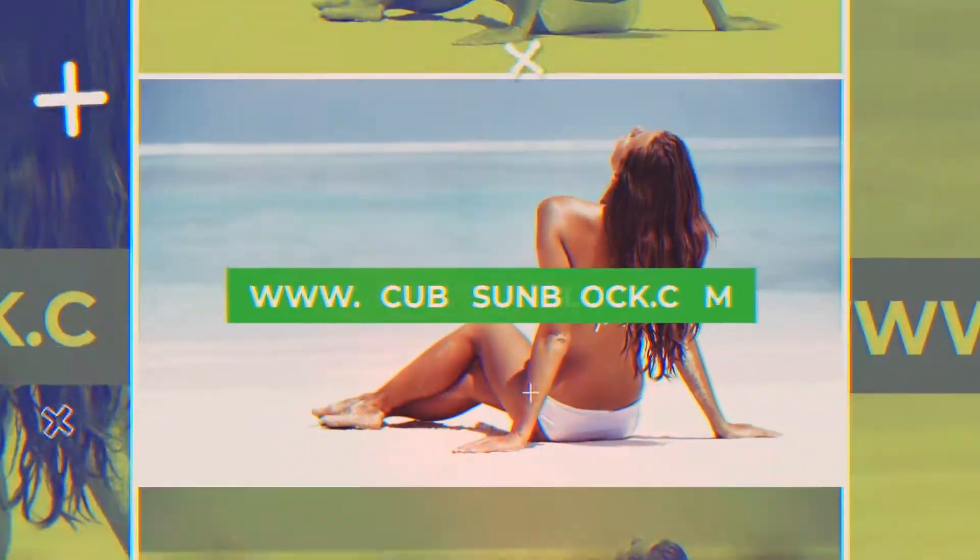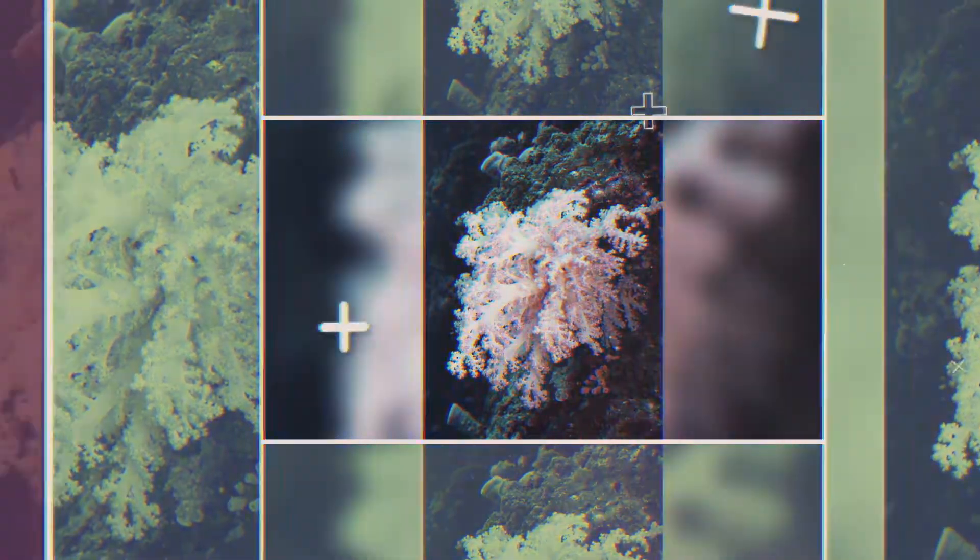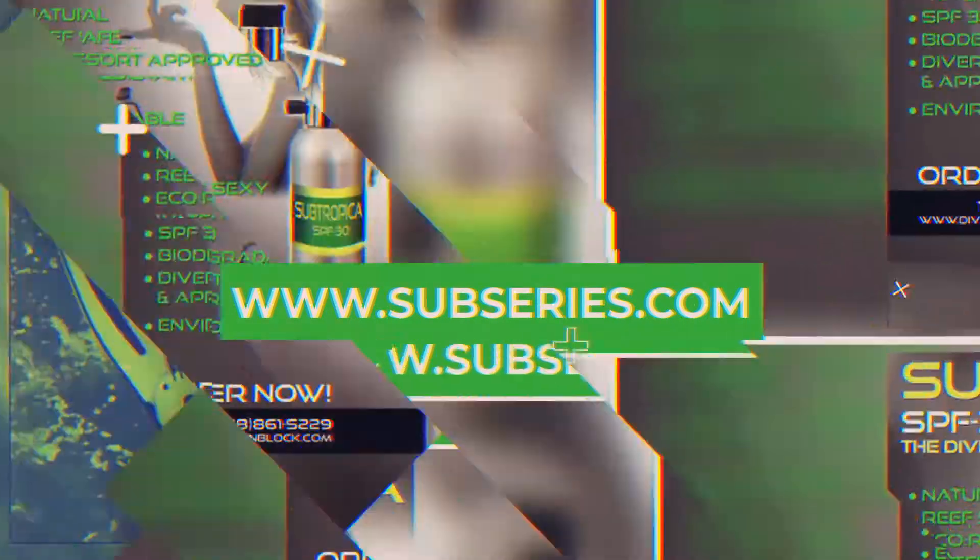a reef-safe, biodegradable, broad-spectrum sunblock that provides waterproof protection above and below sea level. Order Subtropica SPF 30 today from subseries.com — hair and skin care to dive for.